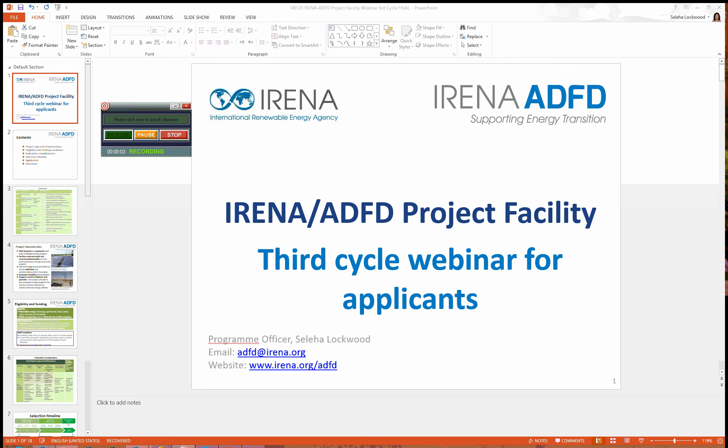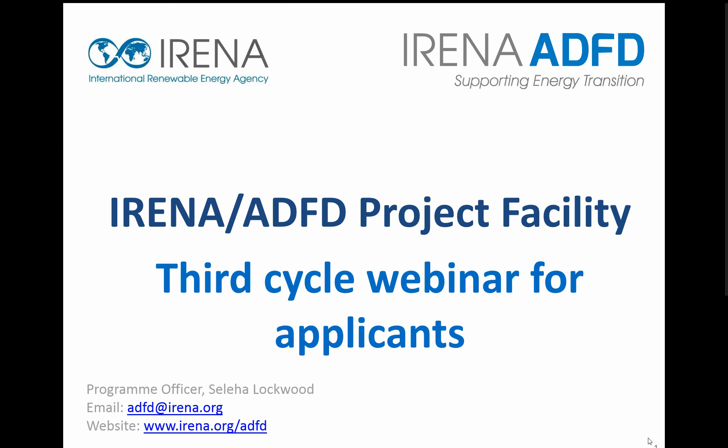Welcome to this webinar hosted by the International Renewable Energy Agency, IRENA. My name is Saliha Lockwood and I am managing the IRENA Abu Dhabi Fund for Development, ADFD, project facility. The webinar will cover the main requirements for applications in the third cycle of the facility. These requirements are also available on the website at www.irena.org/ADFD.